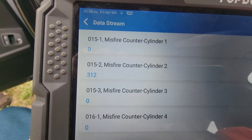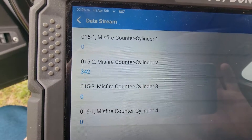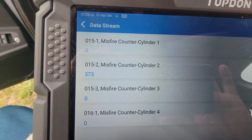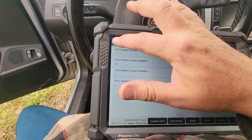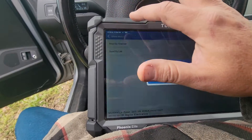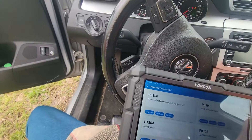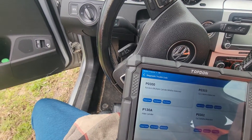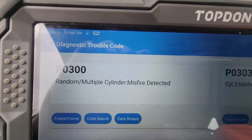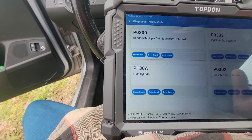The misfire jumped to number two — we have a bad coil pack. We also have a new TDC code that came up. Seeing misfire codes on multiple cylinders now, and a 'hide cylinder' code — that's a new one.